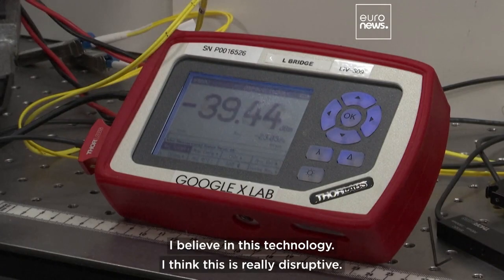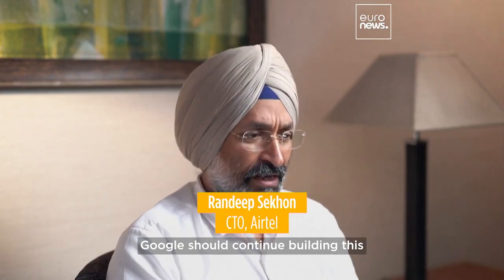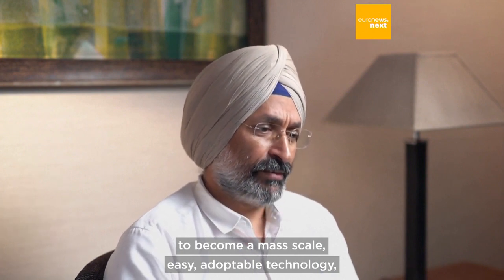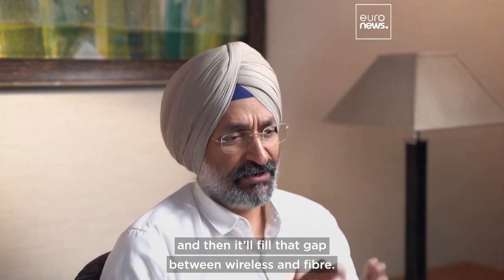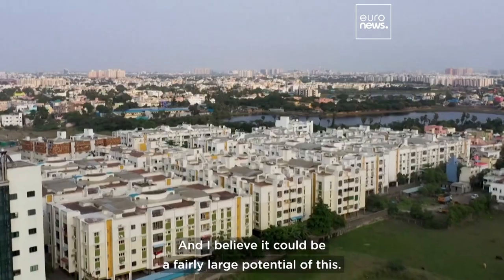I believe in this technology. I think this is really disruptive. Google should continue building this to become a max scale, easy adoptable technology. And then it will fill that gap between wireless and fiber. I believe it could be a fairly large potential.